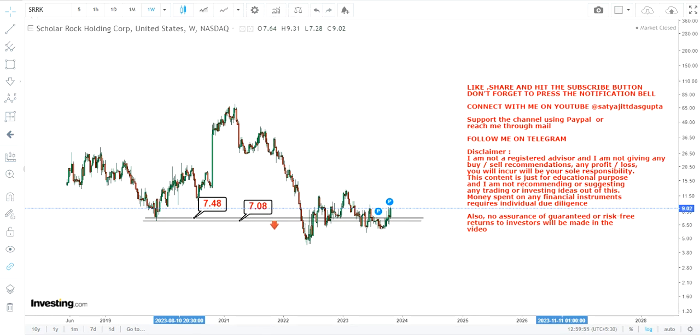Please don't go below $7, because the next potential downside will open up if the stock sustains or continues to trade at or below $7.